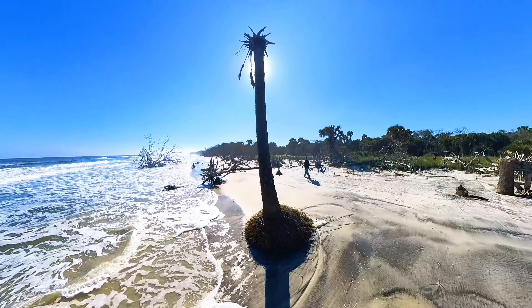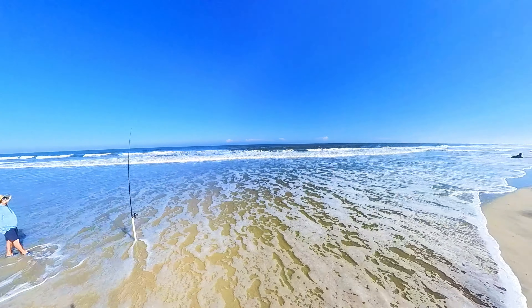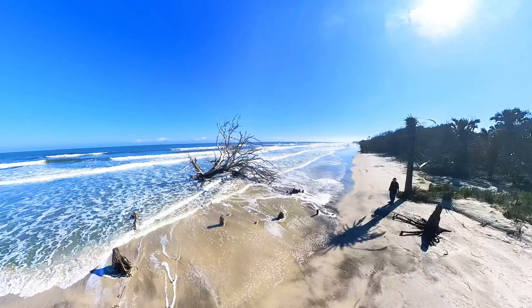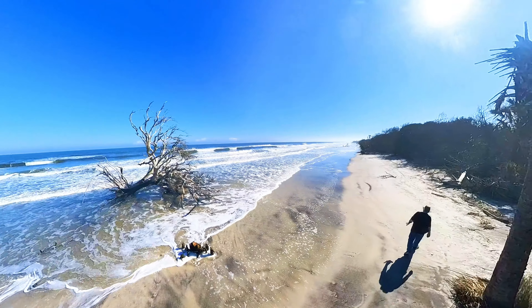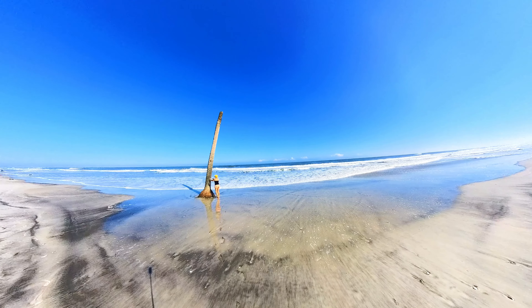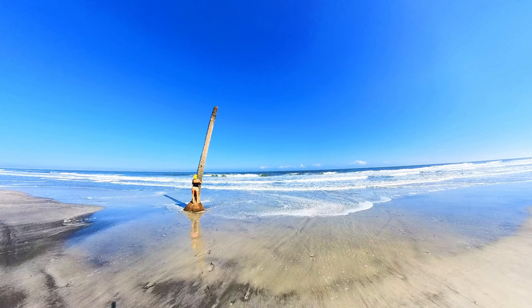I call it America's Secret Beach because I have asked many people in different states if they've heard anything about this beach, and nobody has heard anything about Little Talbot Island Beach. Because there is no place to stay — people like to eat and stay comfortably, with hotels and restaurants and nightclubs — and none of that is here. Just the campground.